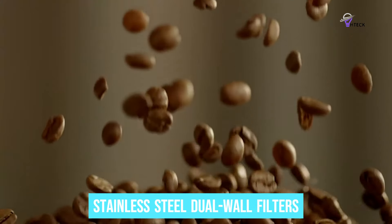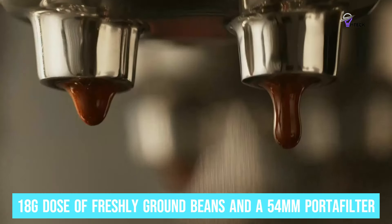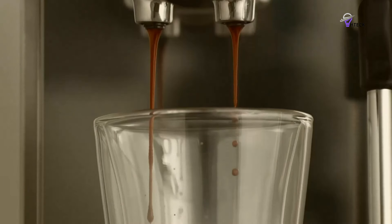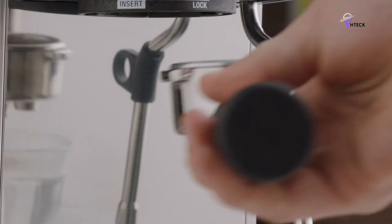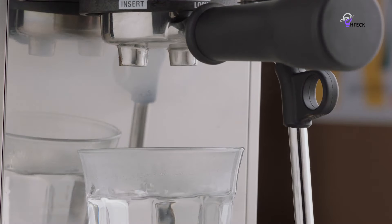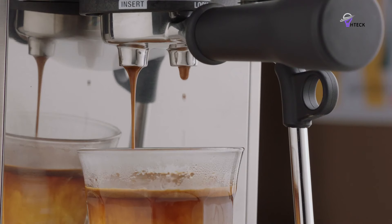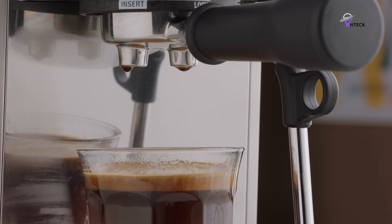The Bambino Plus also includes stainless steel dual-wall filters, combined with an 18-gram dose of freshly ground beans and a 54-millimeter portafilter, ensuring rich, full-bodied coffee. Cheaper machines often use smaller doses and lower-quality filters, which can lead to weaker flavors. One of the standout features is the Thermojet heating system, which gets the machine ready in just three seconds — so even if you're running late but still craving a quality espresso, your machine is ready to go in less time than it takes to brush your teeth.